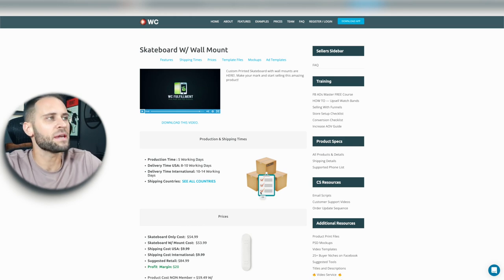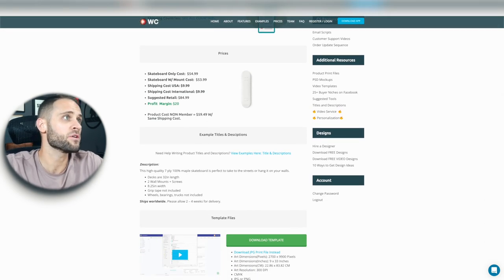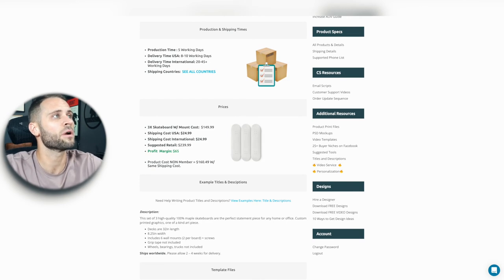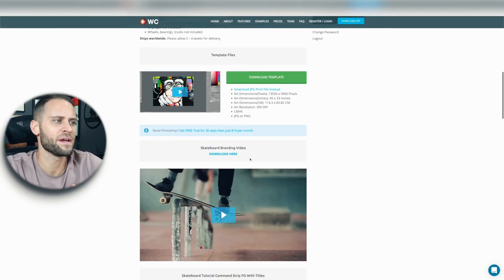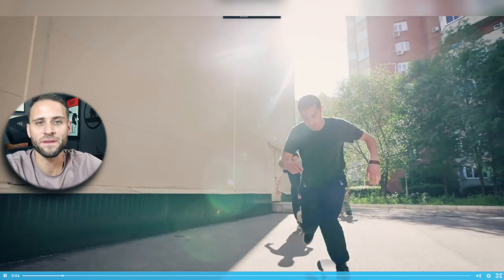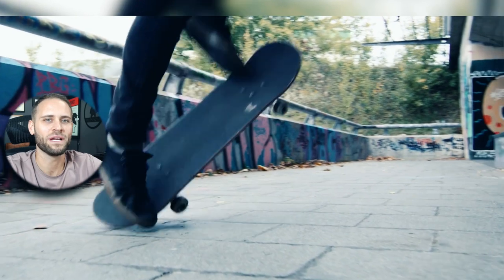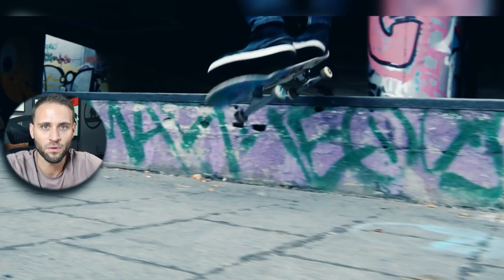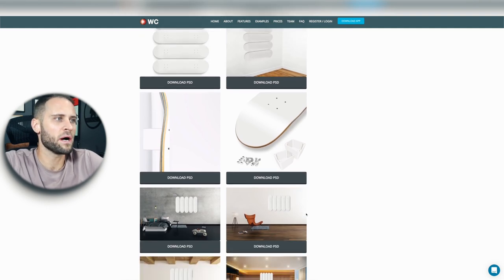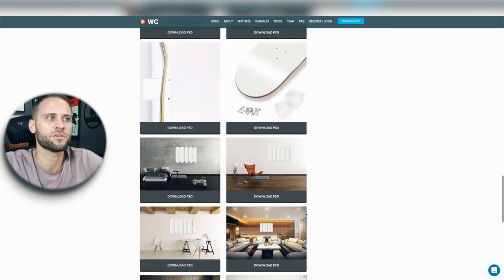The print-on-demand company that has these skateboards is called WC Fulfillment. You can see here that I am on the listing page for the single board, as well as the page for the 3X board — so if you wanted to sell a set of three, you would want to add this one to your store — and then here is the set of five. Like I said before, they offer some really awesome branding videos. And in addition to the awesome videos, they also have some really great mock-ups. Inside the mock-ups, you can see that the skateboards are presented in numerous different background settings to give a really great aesthetic when it comes to promoting these products.